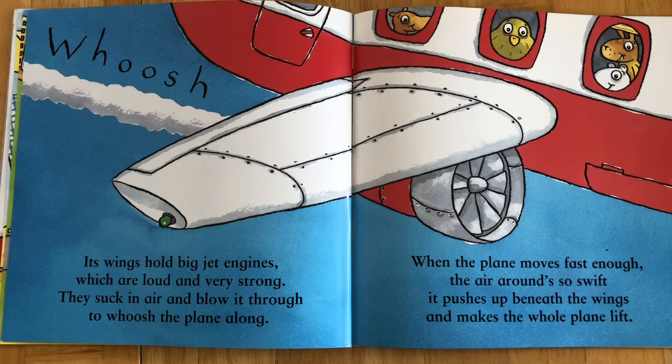When the plane moves fast enough, the air around so swift, it pushes up beneath the wings and makes the whole plane lift.